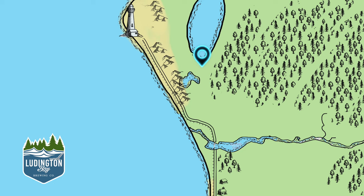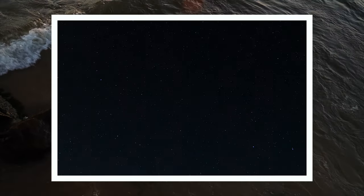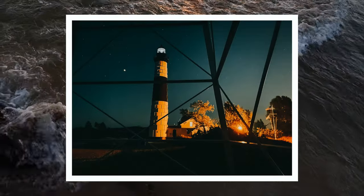Number two. Since we're already talking about Ludington State Park, let's talk about night sky photography in the park. It's far enough away from downtown that clear nights drop a blanket of stars along Lake Michigan. And yes, it is possible to create interesting images with just an iPhone.